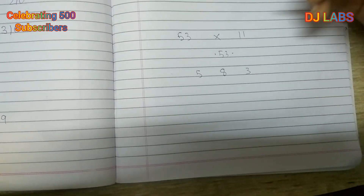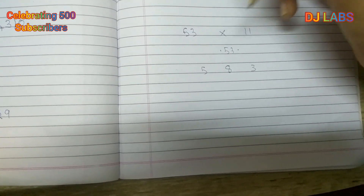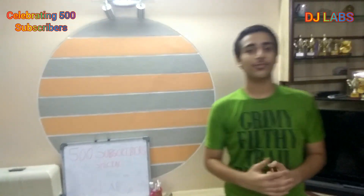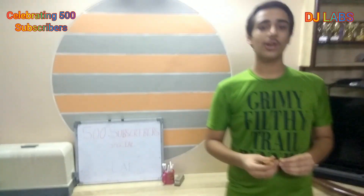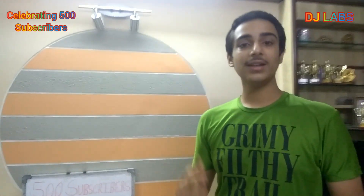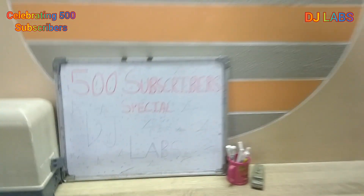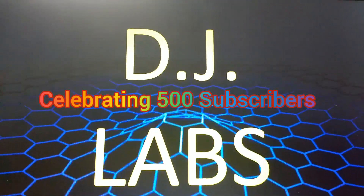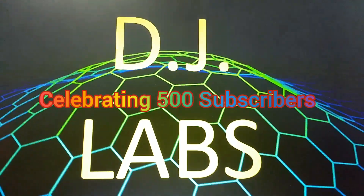I hope the video was very interesting. I thank all of you for 500 subscribers — keep giving your love and subscribe so that we reach 1K subscribers very soon. Thank you. For more videos, visit DJ LABS.